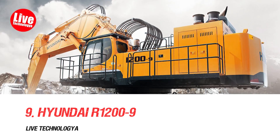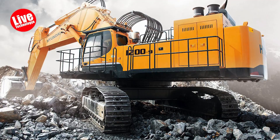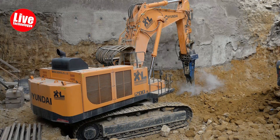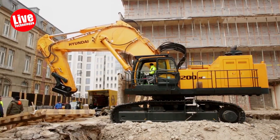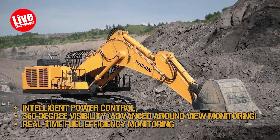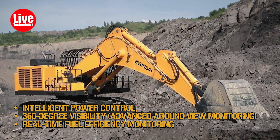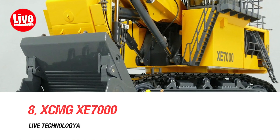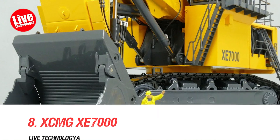Number 9: Hyundai OR 1200-9. The Hyundai OR 1200-9 crawler excavator features a powerful three-pump hydraulic system tailored for demanding excavation tasks and sites like quarries and mines. It offers intelligent power control, 360-degree visibility with advanced around-view monitoring, and real-time fuel efficiency monitoring through the eco gauge.